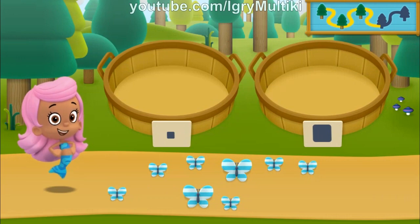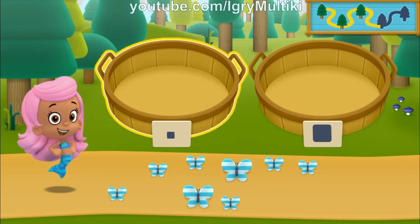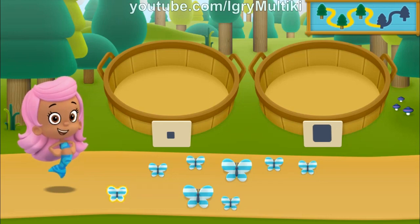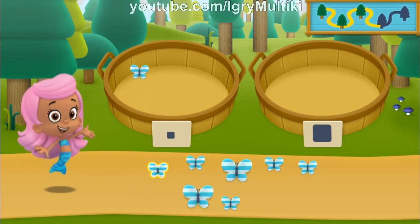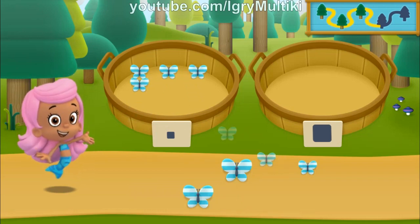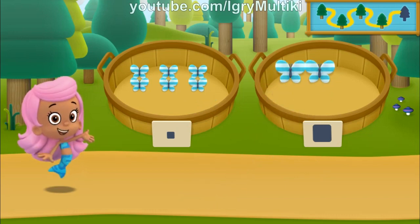We need to put our nature items into groups that have the same size. In the left basket, put the nature items that are small-sized. In the right basket, put the nature items that are large-sized. All right! Nice going! Let's keep hiking to the next spot.